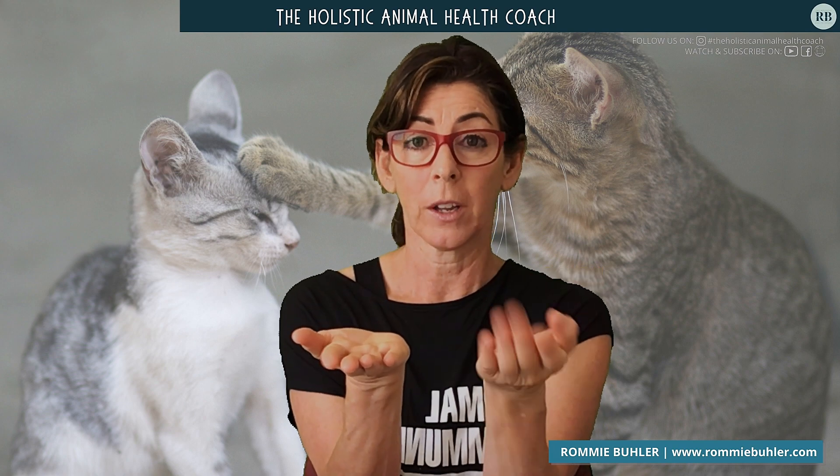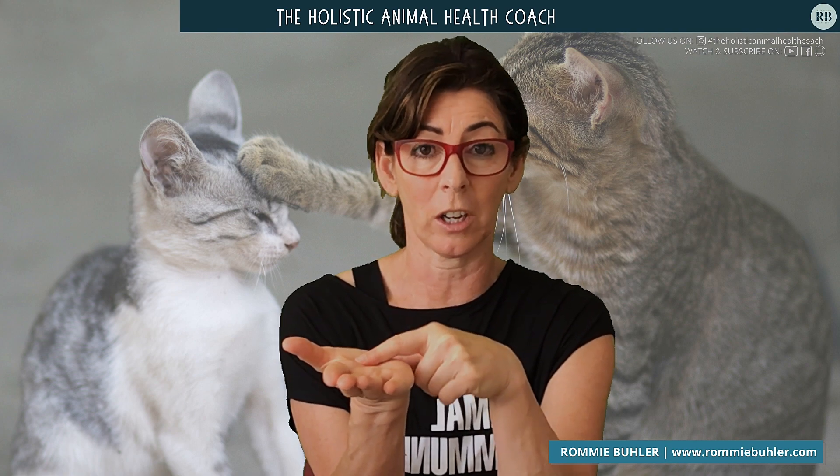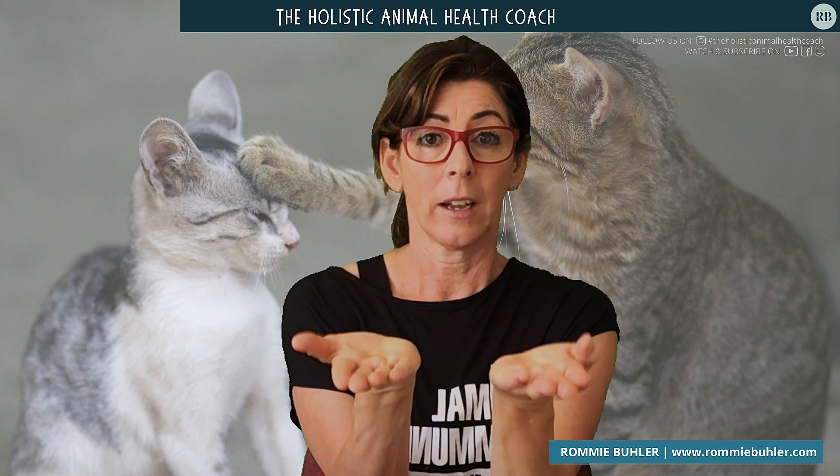I had two plates. I had a little bit of raw — not too much because I knew the dog was going to get that — and a little bit of her regular food. Now the raw is 80% meat protein, which for me is chicken, 10% bone, and 10% organ — all blended up into a mince.